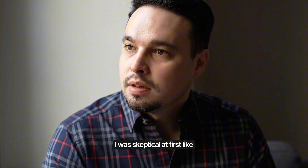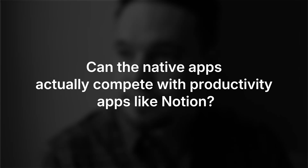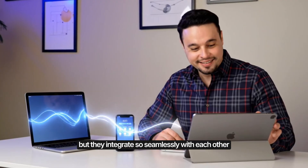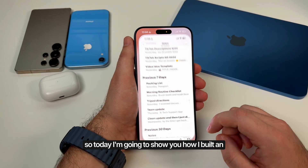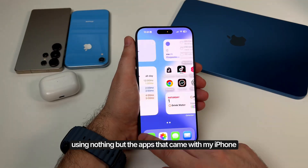I was skeptical at first. Can the native apps actually compete with productivity apps like Notion? And the answer is yes. Not only can they compete, but they integrate so seamlessly with each other that it's actually kind of incredible. So today, I'm going to show you how I built an entire productivity system using nothing but the apps that came with my iPhone.